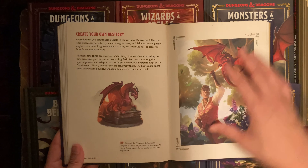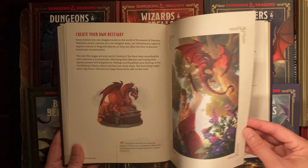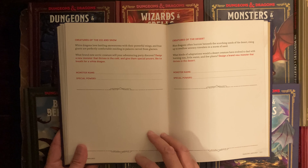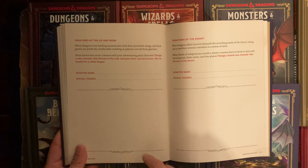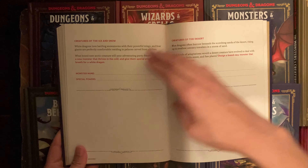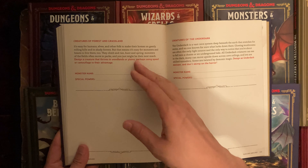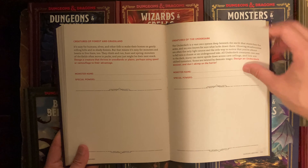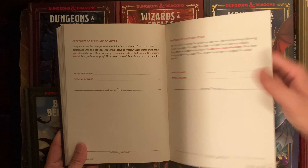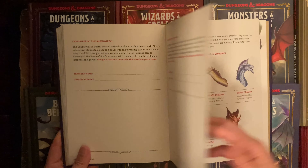There's a list of monster templates where you fill in: monster names, special powers, and draw a portrait of the monster. These are organized by environment: ice/desert, forest and grassland, the Underdark, Plane of Water, Plane of Air, Shadowfell, and Feywild.